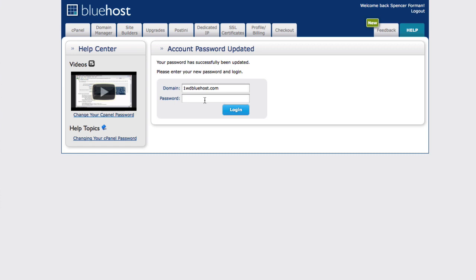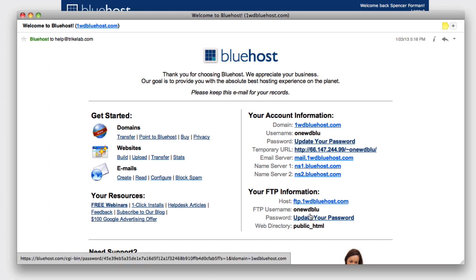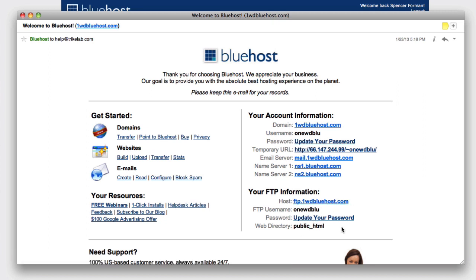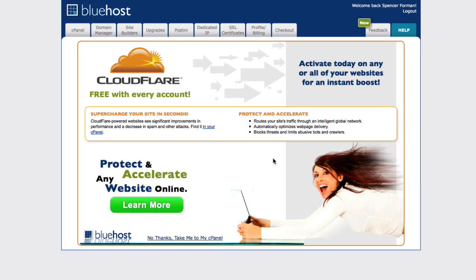Once you're ready to log in, another email will arrive confirming your account setup, domain information, and details on how to set up FTP — your file transfer protocol — which I'll show you later so you can work with your WordPress site files directly from your desktop. For right now, let's use the password we just created and log into our new site so we can set up WordPress.